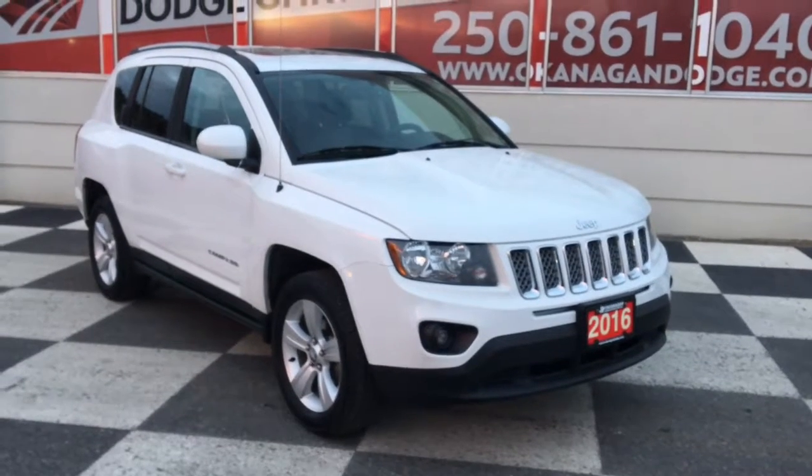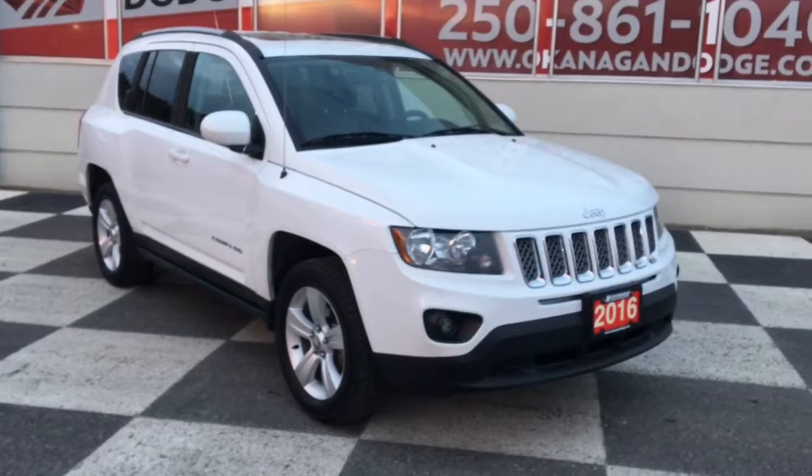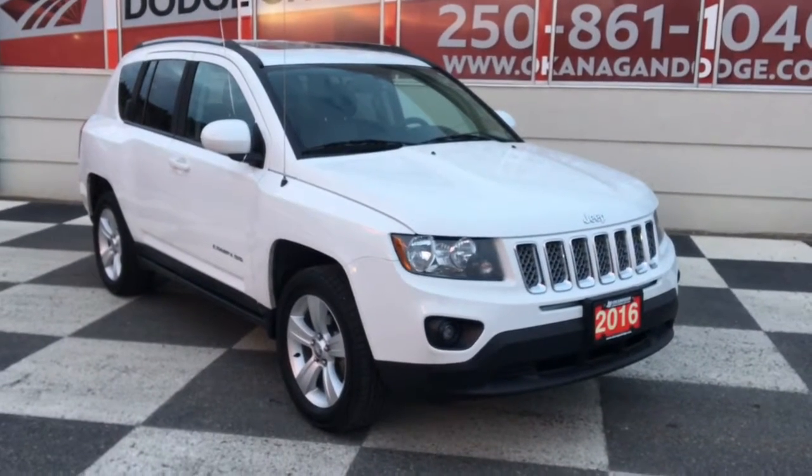Hello and welcome to Okanagan Dodge. My name is Emily and today we're going to be taking a look at this 2016 Jeep Compass North in white.